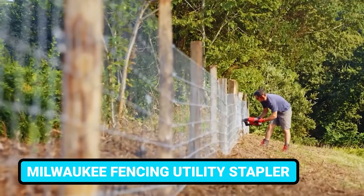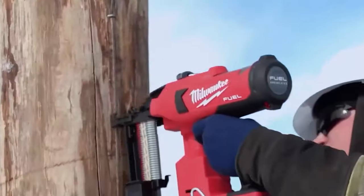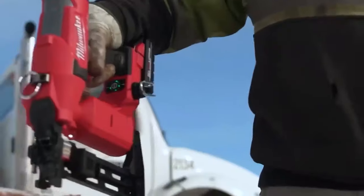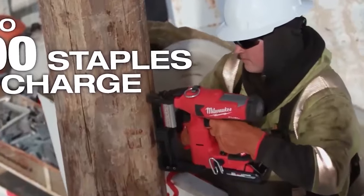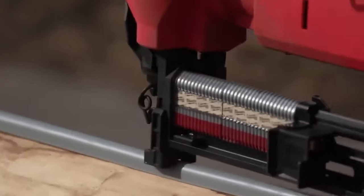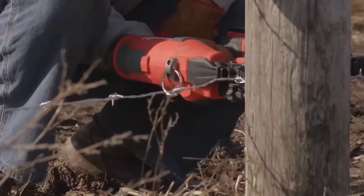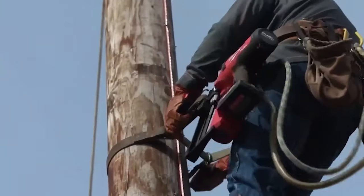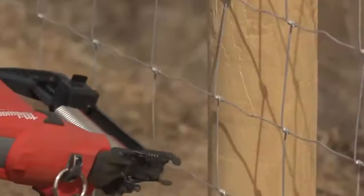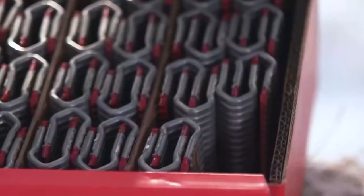The M18 Fuel Fencing Utility Stapler from Milwaukee is an ideal solution for DIY remodelers and woodworkers. It provides the power to sink up to 650mm staples per charge, thanks to the brushless motor and Milwaukee's nitrogen air spring technology. The stapler offers best-in-class performance and second-to-none RPM. This utility stapler includes Milwaukee's own design staple in three different sizes, meaning you'll get the fit you want.